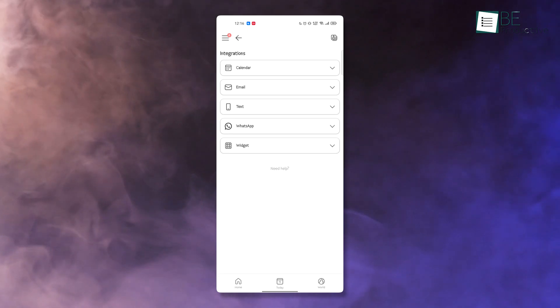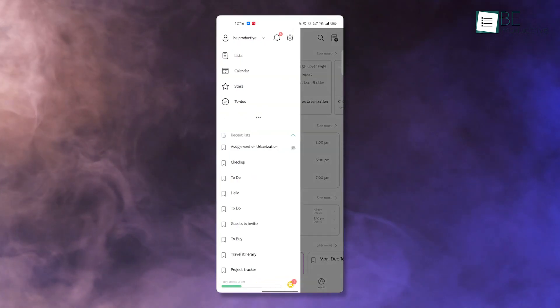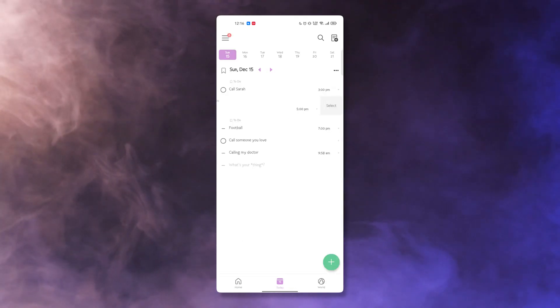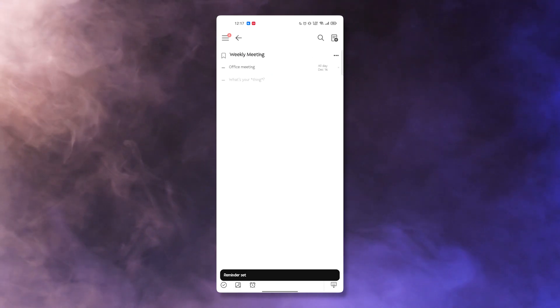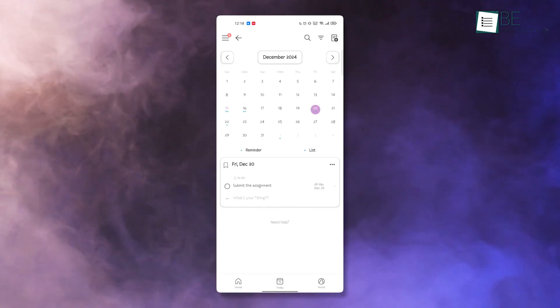Connecting Twos with your device's calendar takes productivity to the next level. Your reminders, to-dos, and events sync flawlessly, which ensures you always know what's next. For instance, if you have a recurring weekly meeting, Twos will notify you ahead of time, making sure you're never caught off guard.